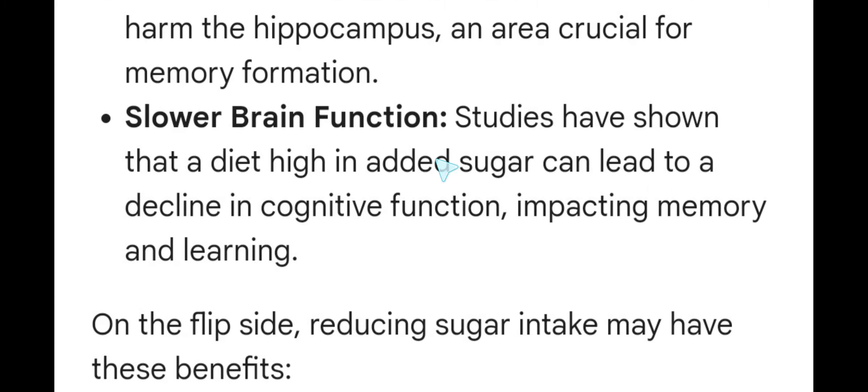Slowed brain function. Studies have shown that a diet high in added sugar can lead to a decline in cognitive function, impacting memory and learning.